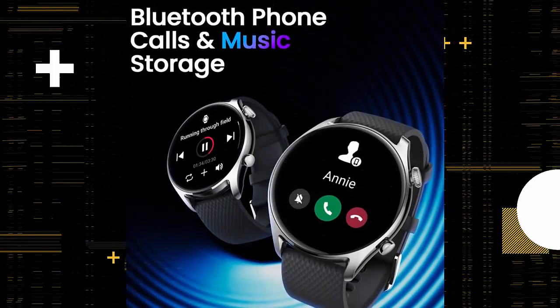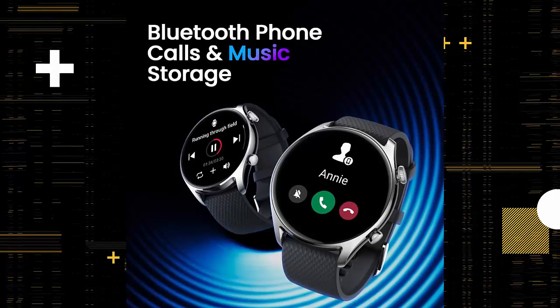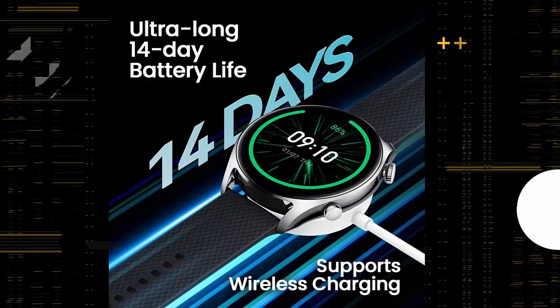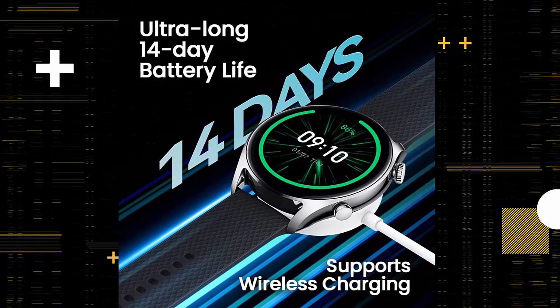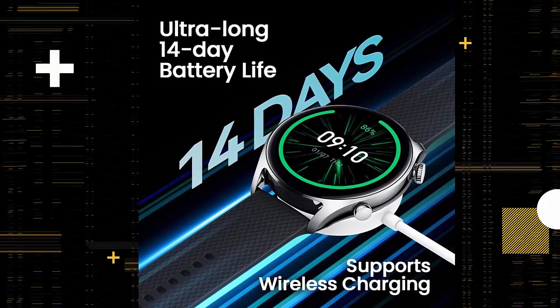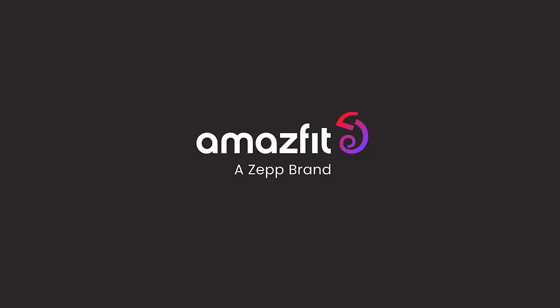Luxurious lifestyle features. Easily set an alarm, ask a question, get a translation and more with Alexa. The smartwatch can be used to make and answer calls, to help you keep updated while on the move. Store music on the watch and play it through the built-in speaker or connected Bluetooth headphones.